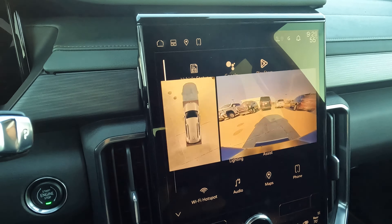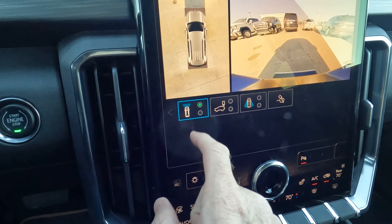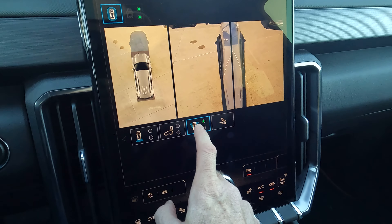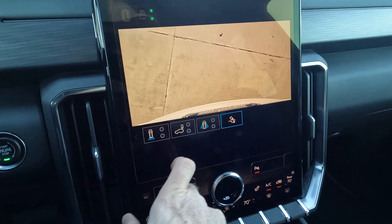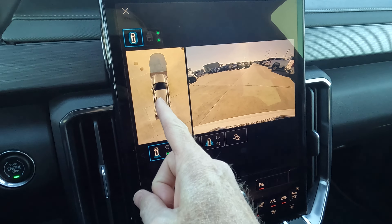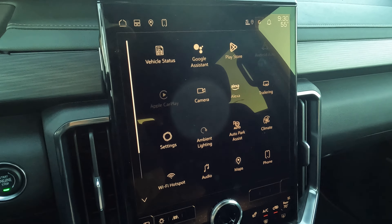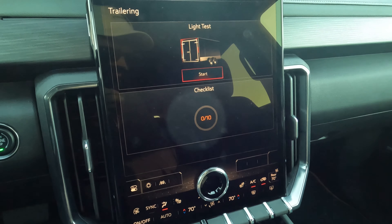How about our camera views? You're going to have many different views — when you see the green dot, that means there are two different views available. There's our rear view, front view camera, overhead view with two options, and side mirror views. The overhead view is really nice. You can also see the Google Play Store, Alexa, and a trailering app with checklist and other features.